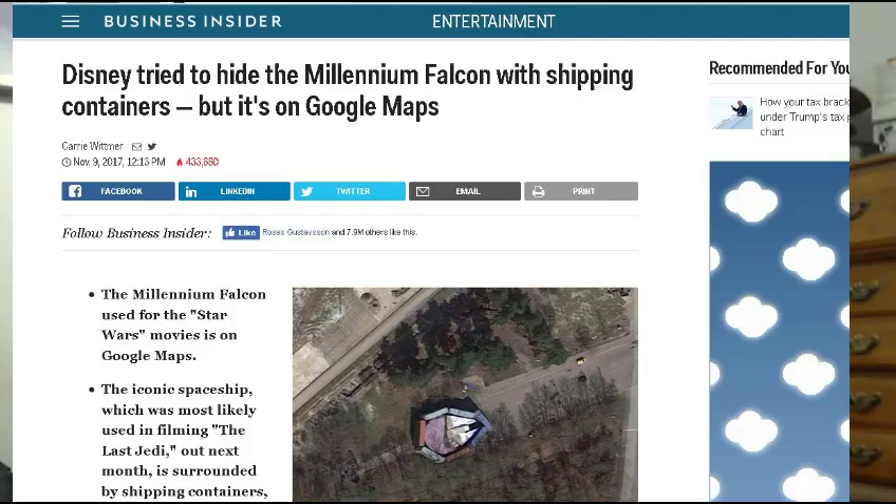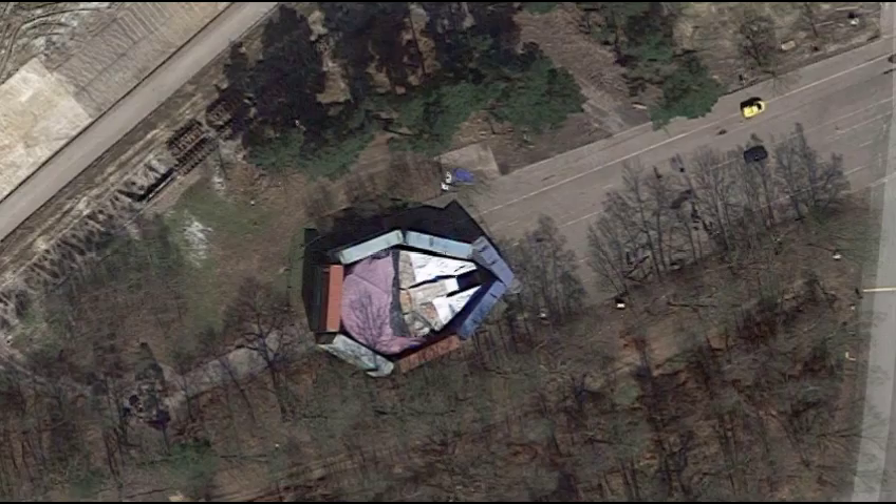My first article is from Business Insider, and I posted this on Facebook also, so some of you who follow me on Facebook have already seen this. Disney tried to hide the Millennium Falcon with shipping containers, but it's on Google Maps. They stacked a bunch of shipping containers around it to kind of block it from view.